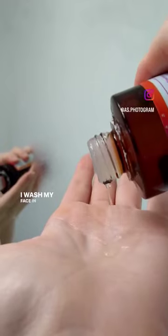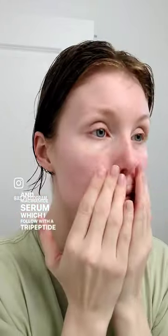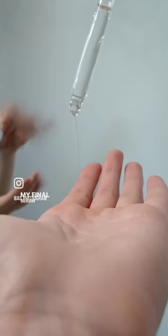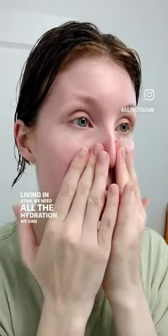I'm a model and this is my morning skincare routine. I wash my face in the shower, and my next step is a vitamin C and niacinamide serum, which I follow with a tripeptide serum. My final serum is hyaluronic acid, which I love to use because living in Utah, we need all the hydration we can get in our skin.